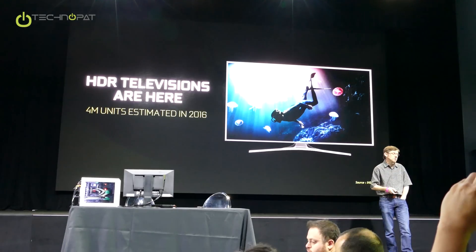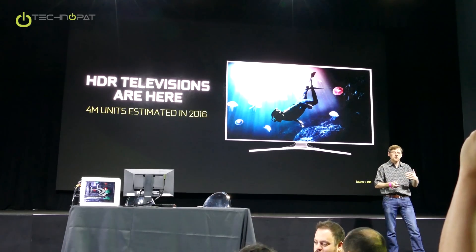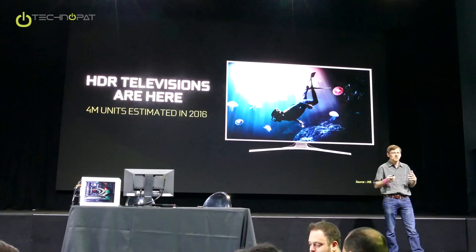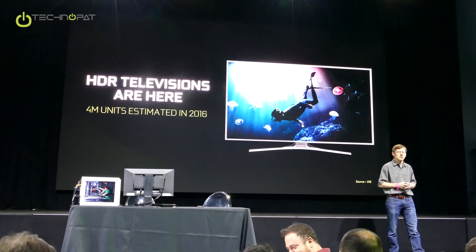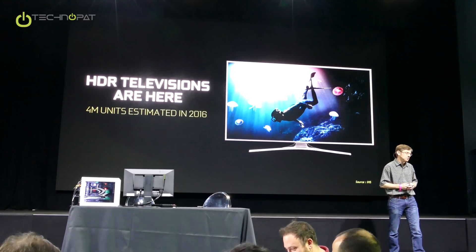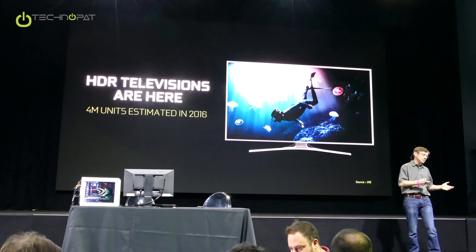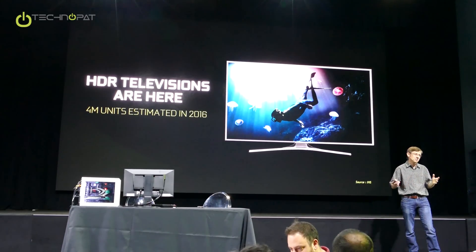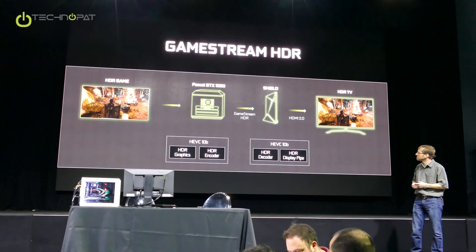You can check out the demo in the back. On the television side, this is not just a future thing — it's a now thing. Televisions are here. We expect about 4 million HDR TV units will ship this year. But there's a challenge: if your PC isn't in your living room, you have to move it there to hook it up to your awesome new HDR television. But we have a solution for that.